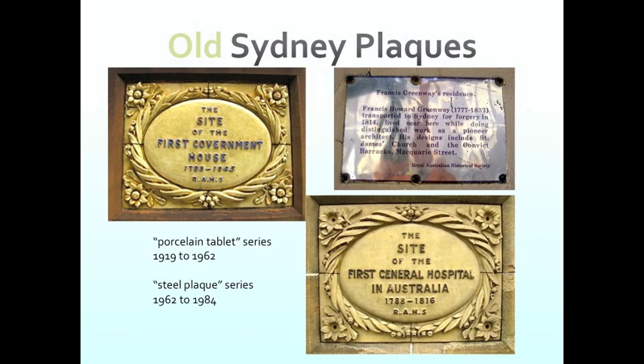In the top corner is a steel plaque from the steel plaques program that ran from the 1960s up until the start of the green plaques program. These plaques were typically placed on a pole on the kerb, with lots of complaints in newspapers about cars and pedestrians running into them. As you can see, they're not quite as aesthetically attractive as the first series. The one at Greenway's House in the Rocks is the only one I've found still in probably its original location.